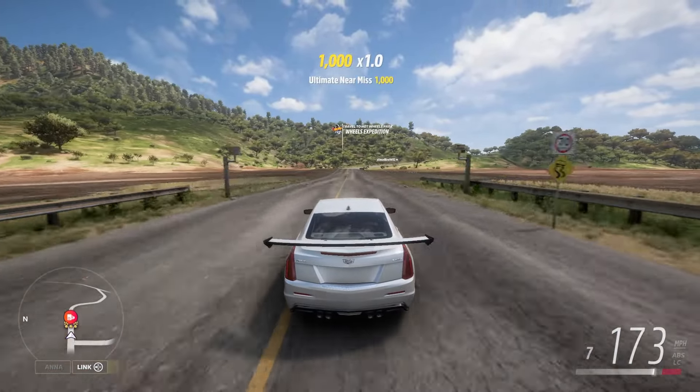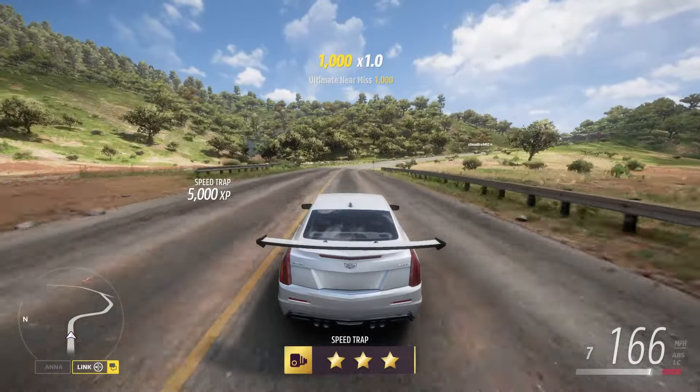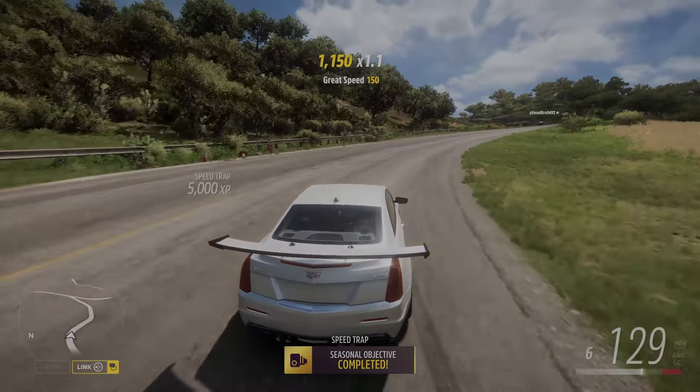We're already at our 170, and here we go through this bad boy at 173.49. Alright, that does the trick. Thanks guys, see y'all later.